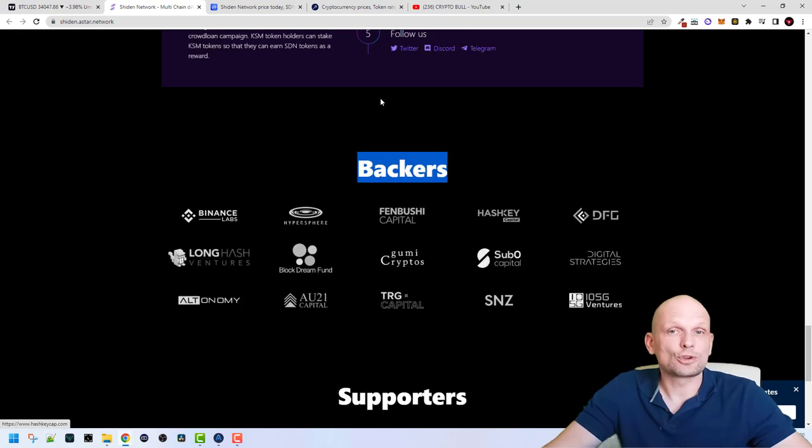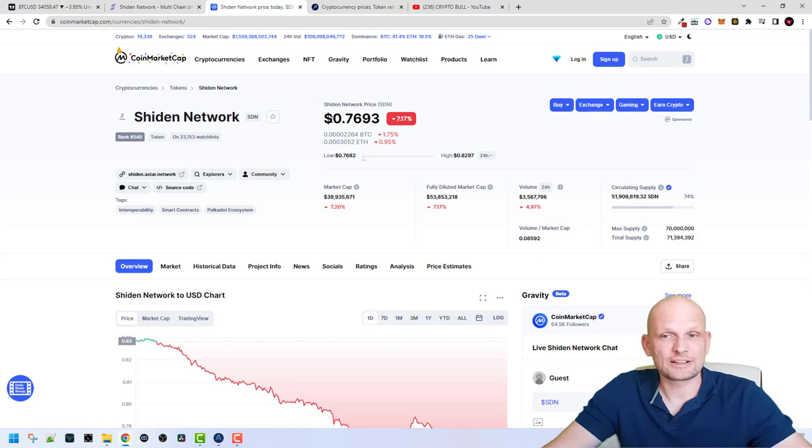Now let's talk about the Shiden token and why I think it is currently very underrated. The price of the token is only 76 cents, and I believe this is a very good time to buy in. Like I mentioned, I already bought this token and I will still be scaling in. If Bitcoin price goes down it will pull markets with it, but you never know — a whale like Michael Saylor could buy another 50,000 Bitcoin, or some country might come in. Luna Network is also planning to invest about $10 billion in Bitcoin. That's why it's better to scale in and dollar cost average into crypto projects you believe in.